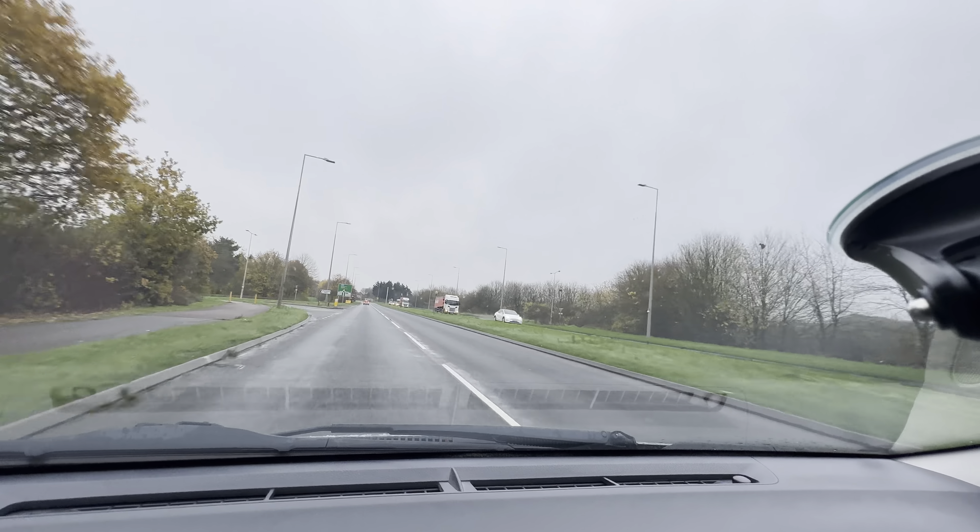Can we lower the temperature? It's become a bit hot in the car. We do have a window slightly open but it's quite warm inside.